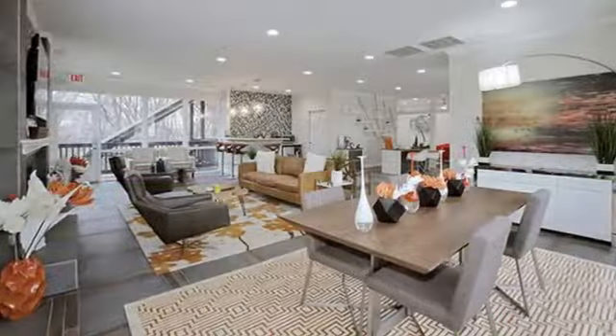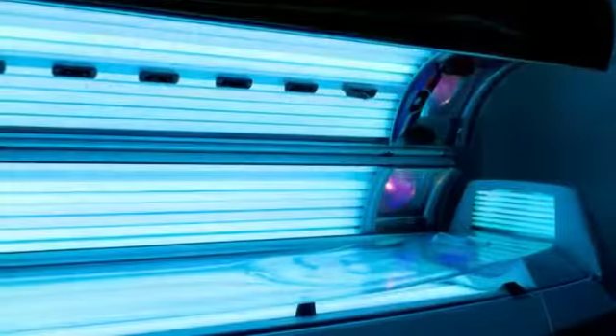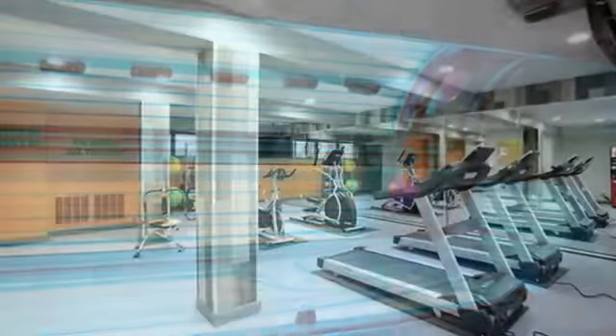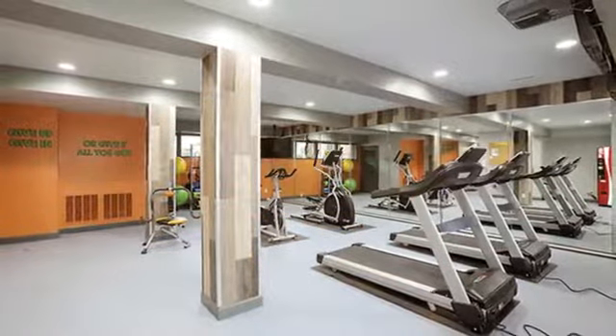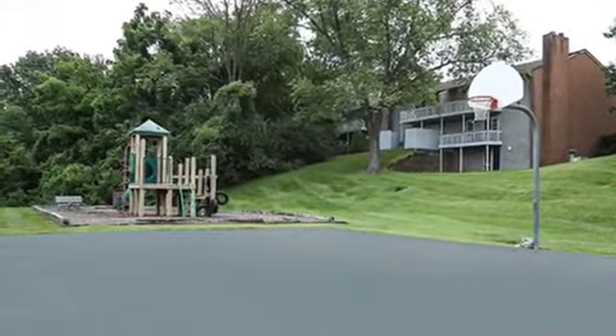Wi-Fi is available at the resident clubhouse and Olympic-sized pool, and you can keep your golden glow year-round at our tanning salon. With a fully equipped fitness center and tennis and basketball courts, we make it easy to look and feel your best. There's even a playground for the little ones.